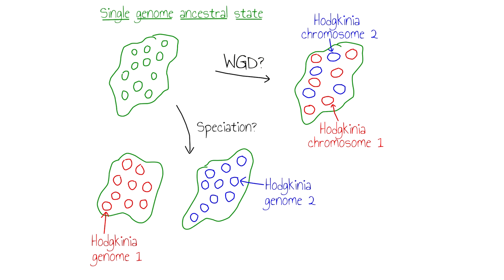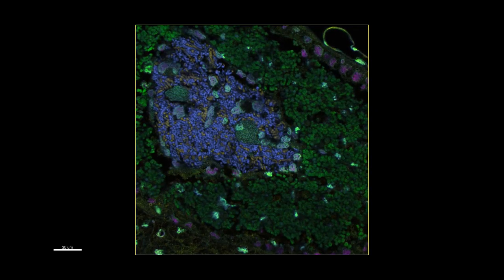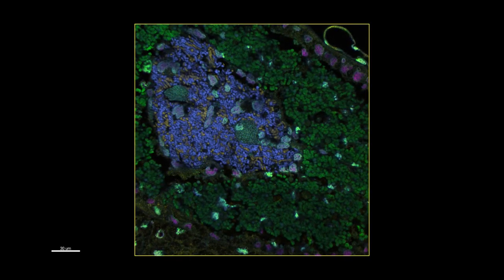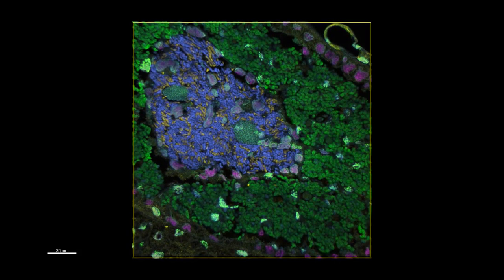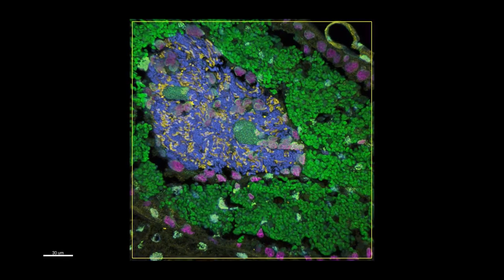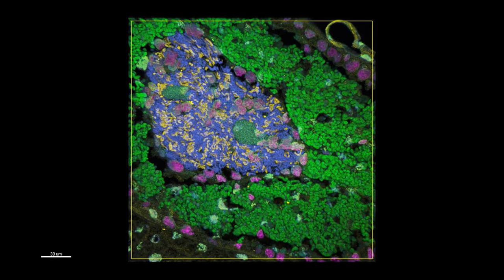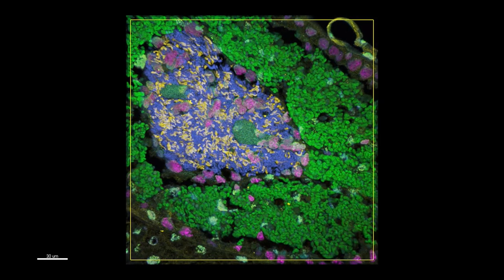I was able to visualize the chromosomes by fluorescence microscopy, and the results were clear. Here, scrolling through a confocal Z-stack, I've stained the insect nuclei in magenta, Sulcia cells in green, and the two Hodgkinia cell types in yellow and blue. These data show that Hodgkinia is structured with cytologically distinct genomes partitioned into discrete cells.